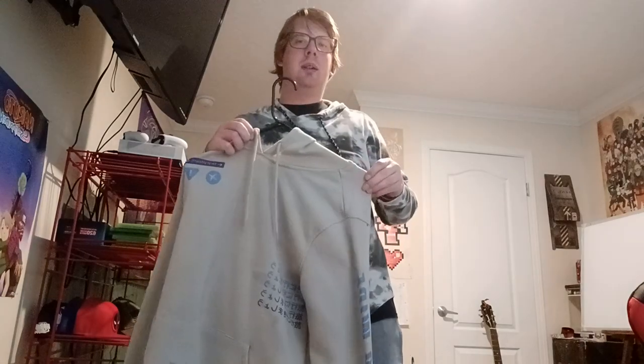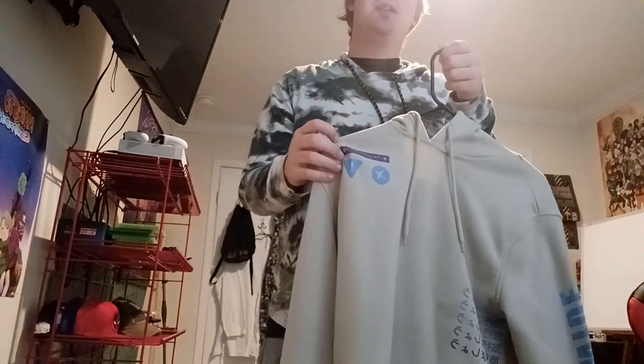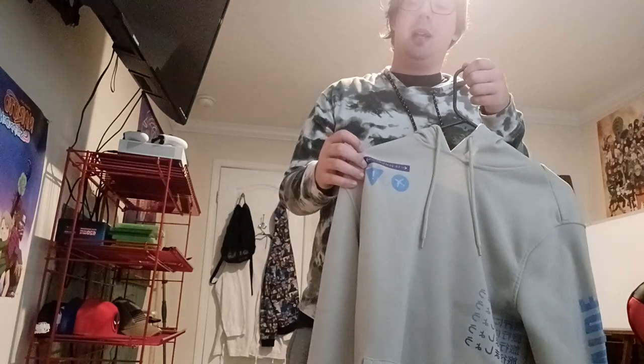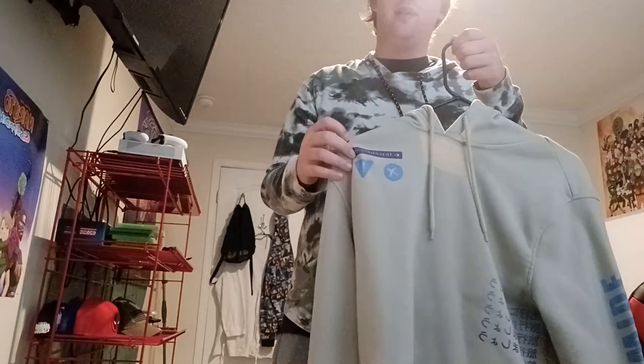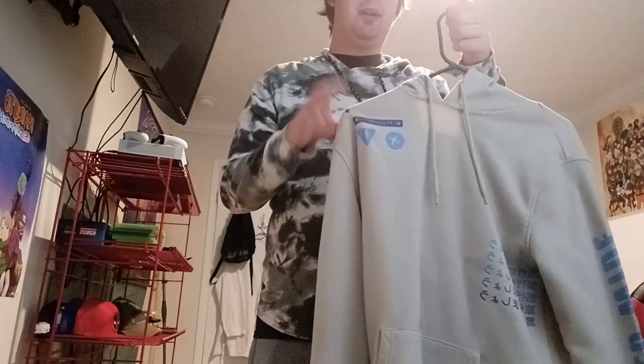This one is another Japanese text hoodie — and it's actually by Brooklyn too, same company. I had no idea. This one has some burn marks in it from when I was building a burn pile around the house cleaning up. It's got a couple of burn marks and holes in it but it's still wearable and in good condition overall. It's got cool stuff down the sleeves.